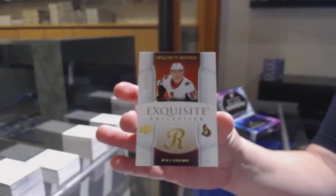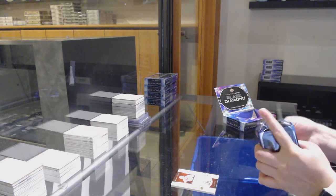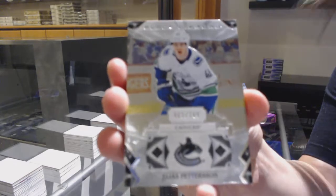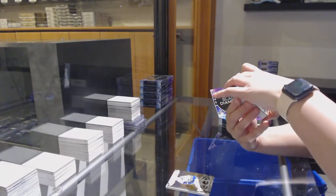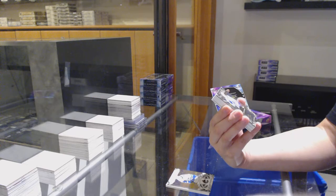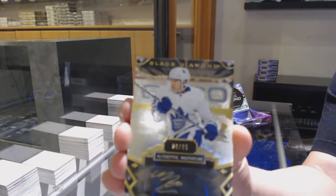We've got number 249 Exquisite for the Ottawa Senators, Vitaly Abramovs. Number 249 for the Vancouver Canucks, Elias Patterson Base. We've got an Authentic Signature, number 225 for the Toronto Maple Leafs, Mitch Marner.